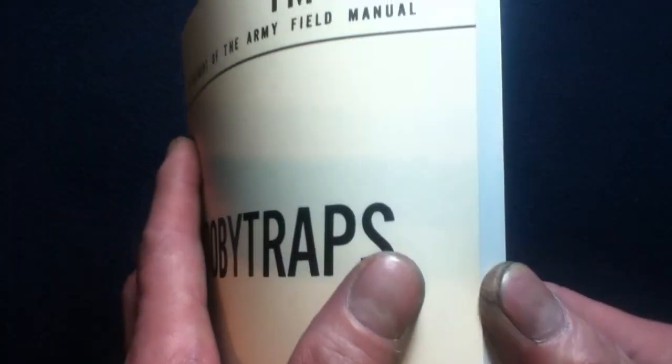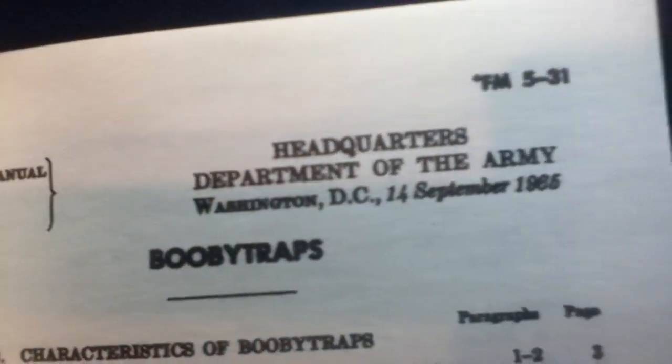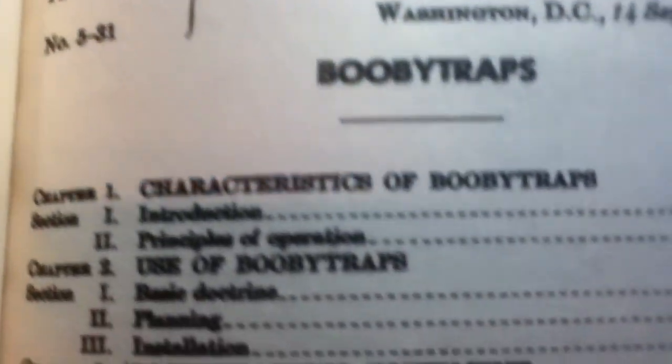It has a kind of a modern UPC code. And here we have FM5-31, 14th September 1965. Again, number 5-31, and the title.